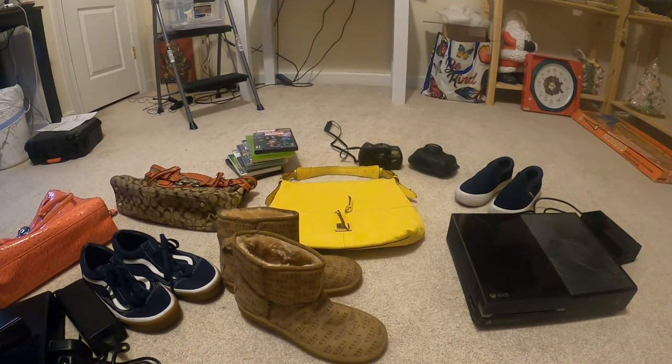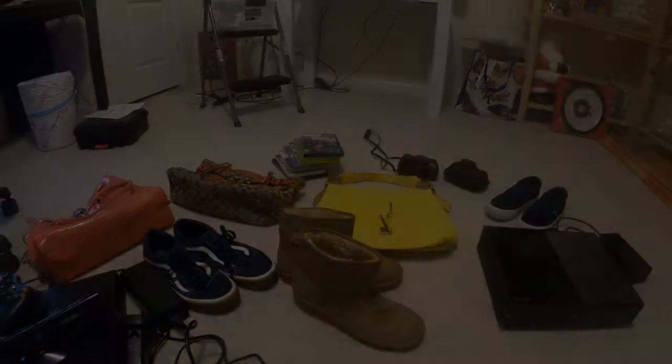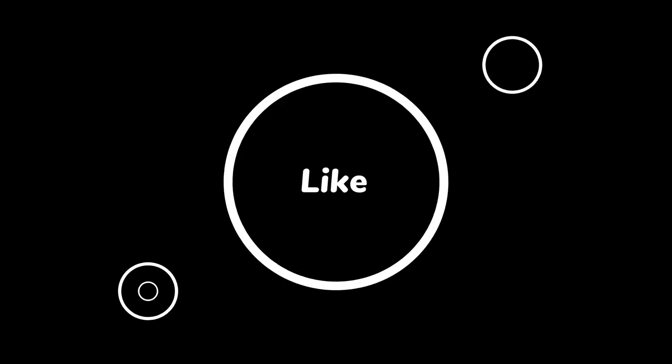I just wanted to thank everybody for watching. As usual I appreciate it — please subscribe if you haven't, and I will see you soon. Bye!